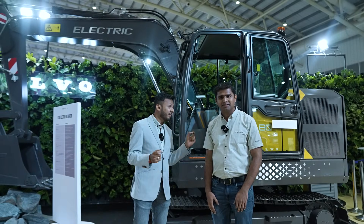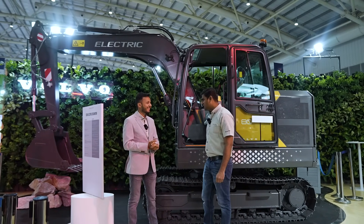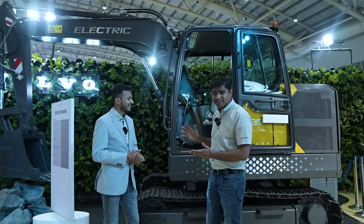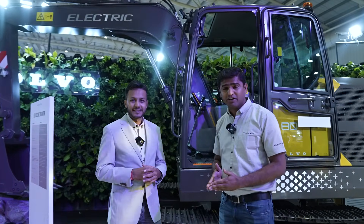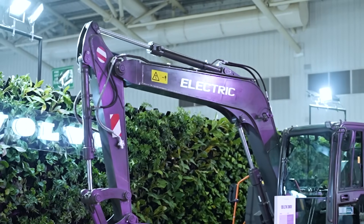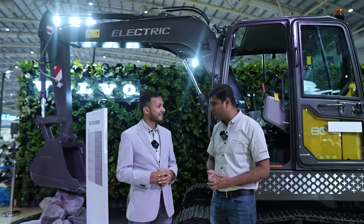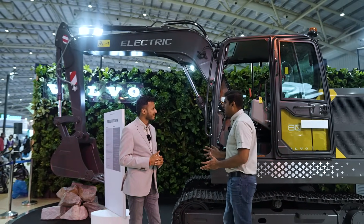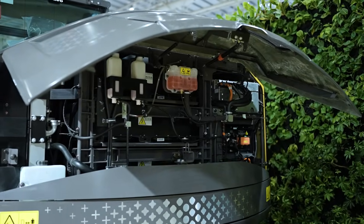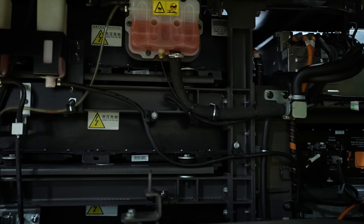Hi, so today we will understand the key specifications of this product. The boom length is 3.7 meters, the arm is 1.75 meters, and the bucket capacity is 0.34 cubic meters. When we look at the power pack, we are having a battery of 140 kilowatt-hour — 140 kilowatt-hour.